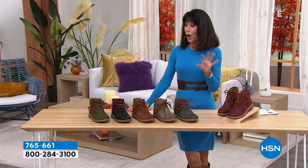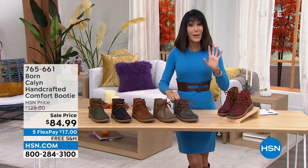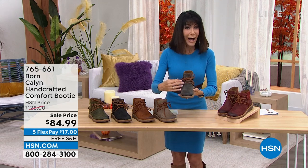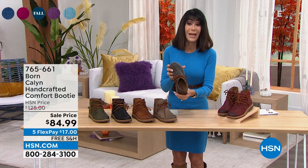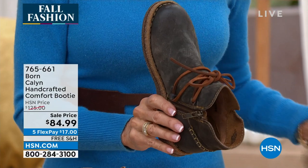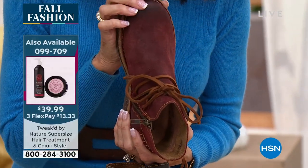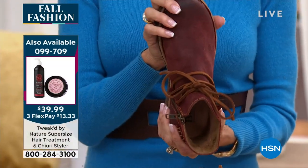The hardest thing is making the color choice, but this is very different from a lot of booties out there — rawhide lace tie, stitch detailing. It's obviously all about the construction that goes into anything from Born. For everybody to enjoy $42 off today with free shipping and handling — I'm all about it.